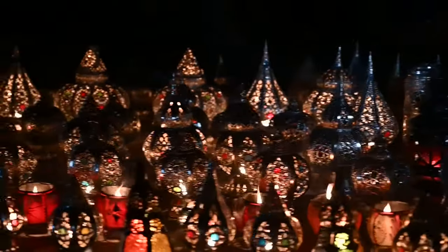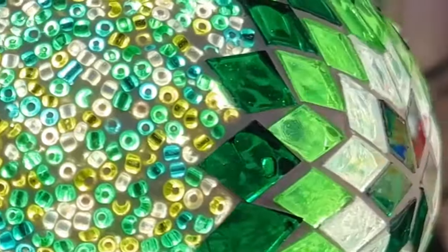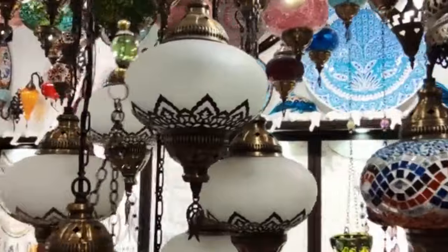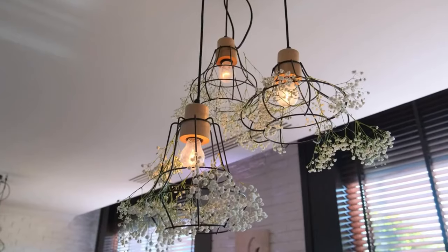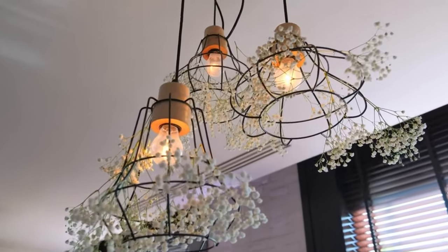Lanterns adorn every street of the Grand Bazaar with their colorful glasses. You can see dozens of color combinations of Turkish lamps, which attract attention with their pastel colors. Shops selling lanterns decorated with colored glass offer the opportunity to take wonderful pictures for travelers wandering the streets of the bazaar, and these lamps are always present in the most beautiful photos of the bazaar.